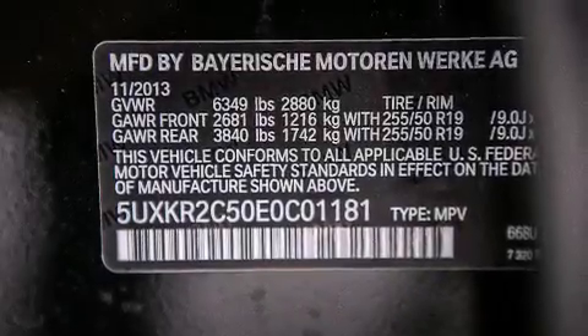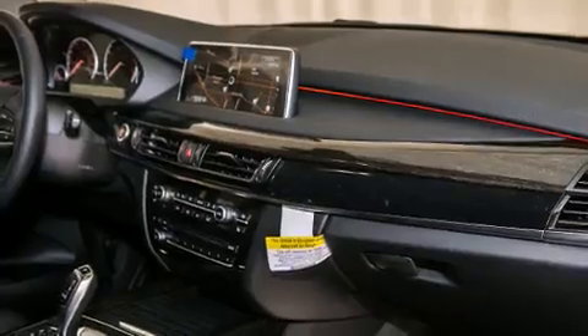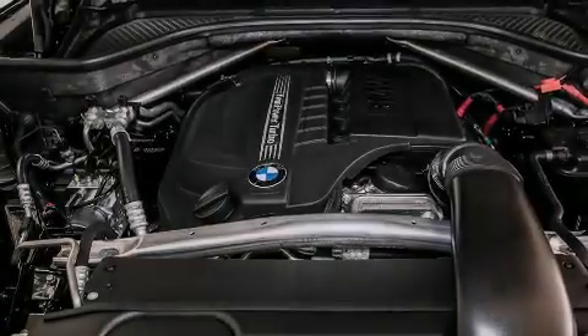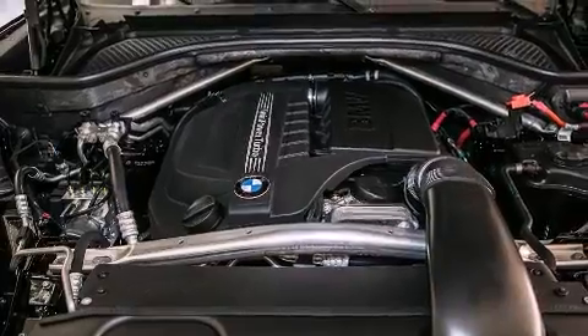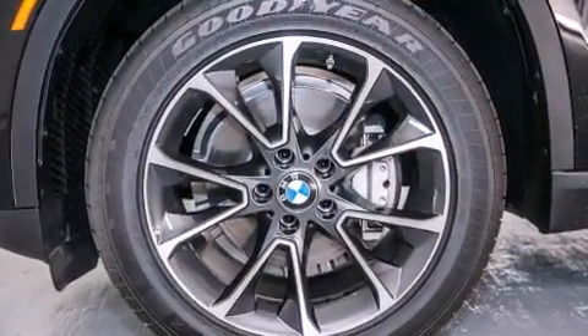The following features are also included: Dakota leather upholstery, roof rails, cruise control, BMW individual composition, front side impact airbags, steering wheel memory settings, air conditioning with automatic climate control, a split folding rear seat, an auto dimming rearview mirror, and satellite radio.